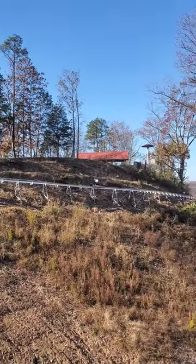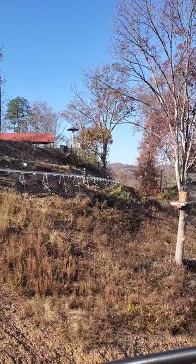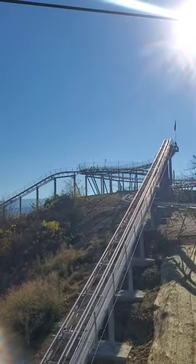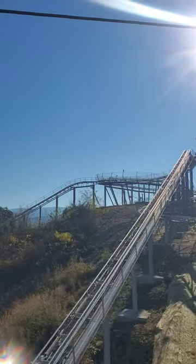Here's a mountain coaster in action — by the way, it's really fun. Here is another look at the Wild Stallion mountain coaster.